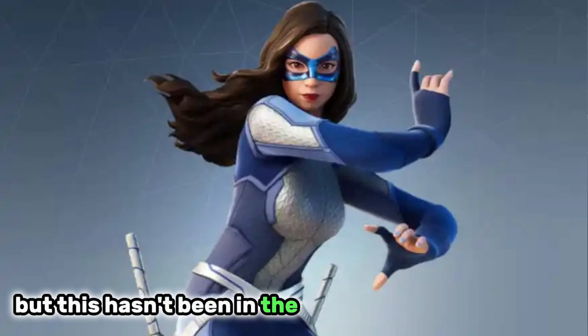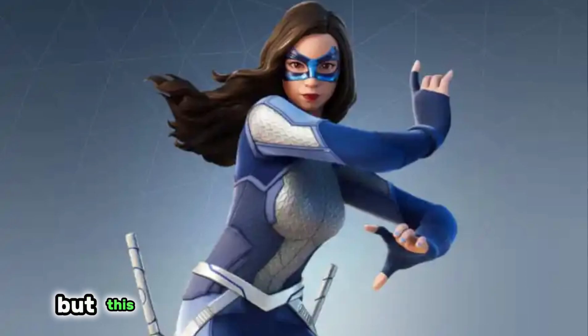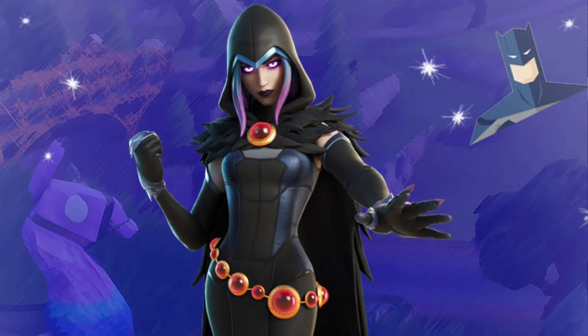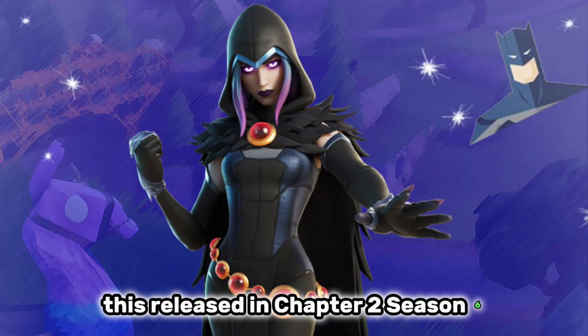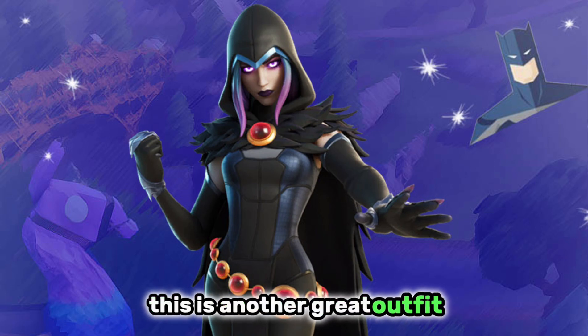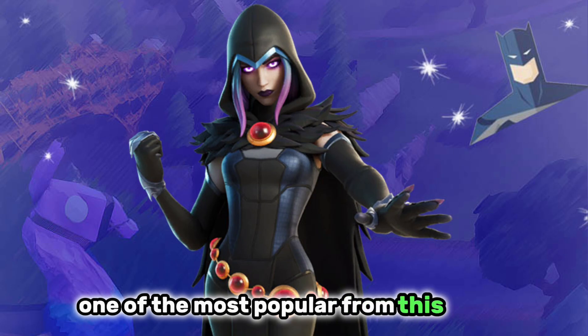The Dreamer hasn't been in the item shop for over a year, but it's a skin that a lot of people still use. Just like Rebirth Raven, which released in chapter 2 season 6 as part of the battle pass. This is another great outfit and one of the most popular from this rarity.